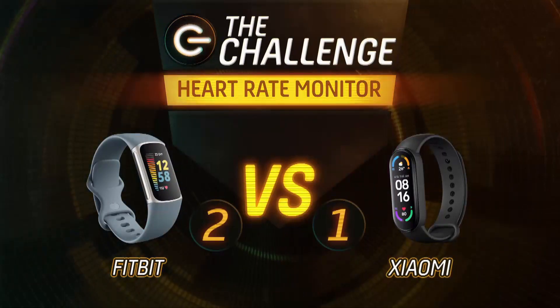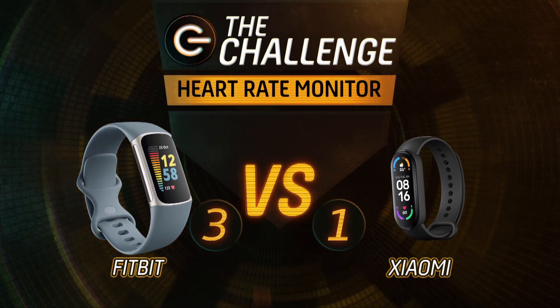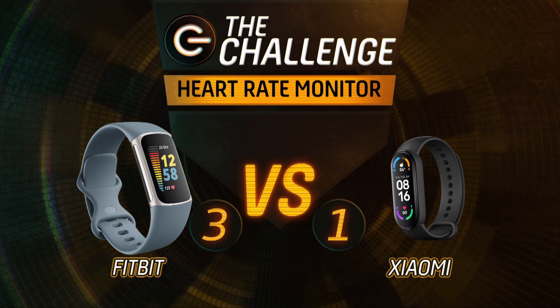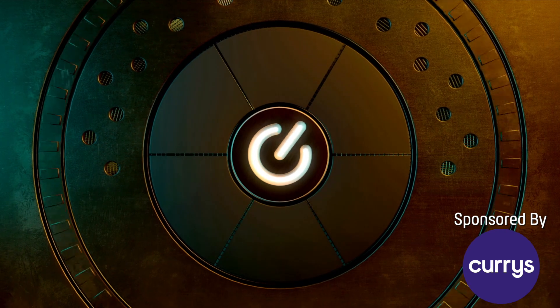The Fitbit was closer to the professional heart rate monitor and is the clear winner of Challenge 3. The moral of the story is you get what you pay for. I'm really surprised at how poorly my Xiaomi performed — it wasn't good at all. You wouldn't be using that for cycling training. Libby has the Cycling World Championships in October and definitely won't be using it as part of her training.